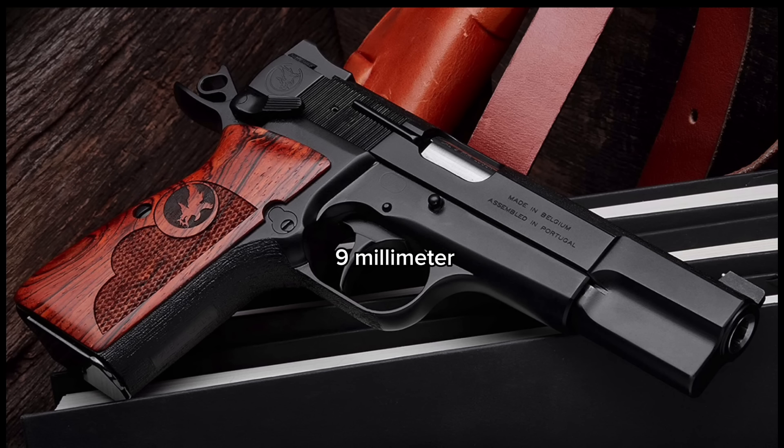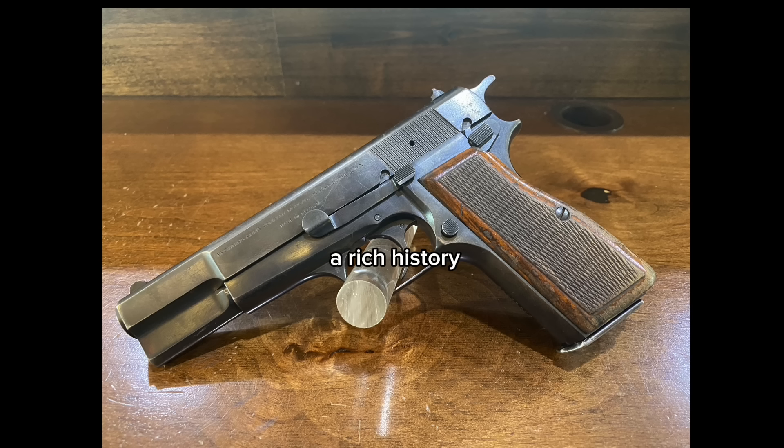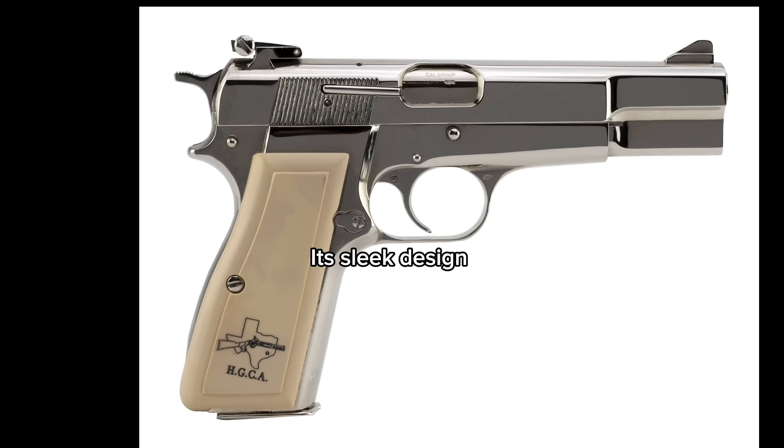The Browning 9mm P-35 pistol, also known as the High Power or BHP, is a legendary firearm that has stood the test of time. Developed by John Browning himself, this pistol has a rich history and a reputation for reliability and performance. First introduced in the 1930s, the High Power quickly gained popularity among military and law enforcement agencies around the world, with its sleek design and innovative features setting it apart from other pistols of its time.